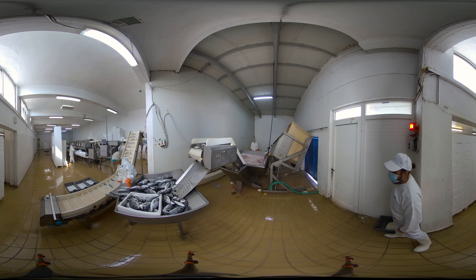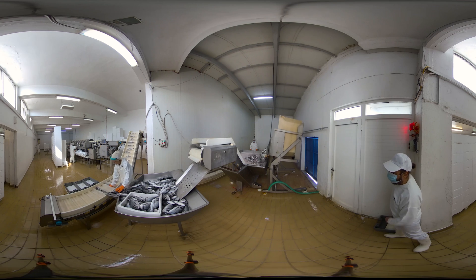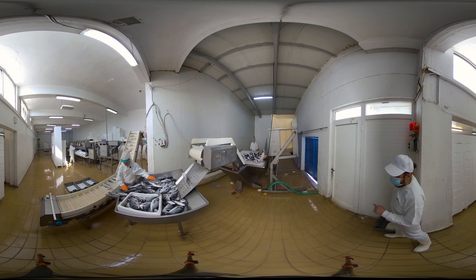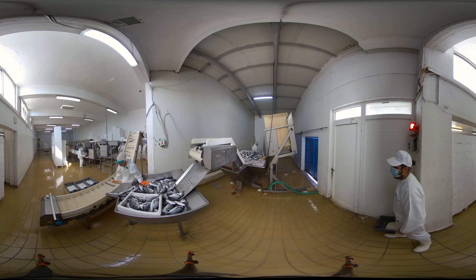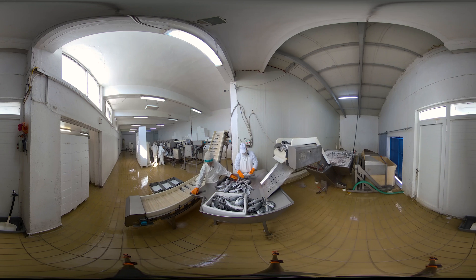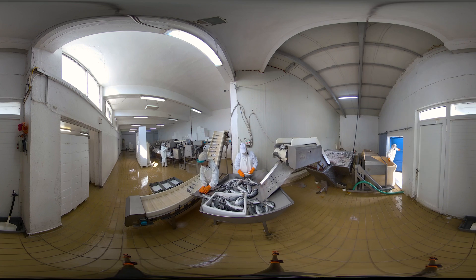We are inside the processing and packaging units. We can see the harvested fish being emptied automatically from the ice-filled containers onto an ice-filled tank just before entering the packing line. The quality technician checks them for their organoleptic characteristics, for example the temperature, and then the sorting worker places them in the sorting machine which categorises them according to their size.